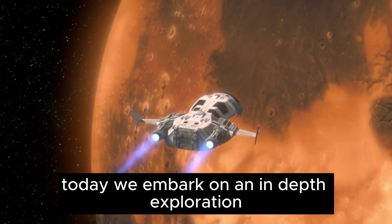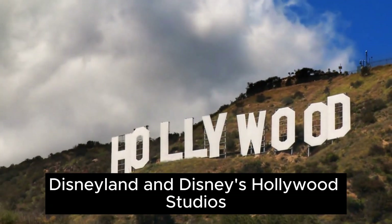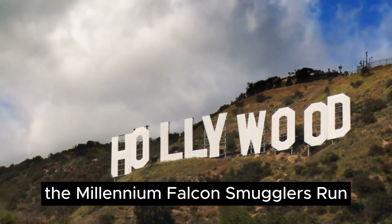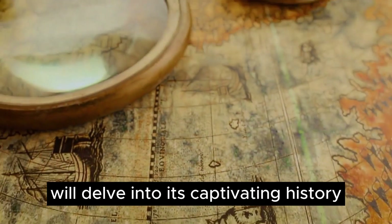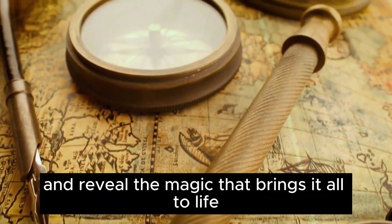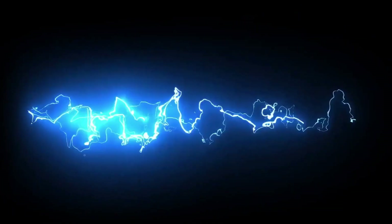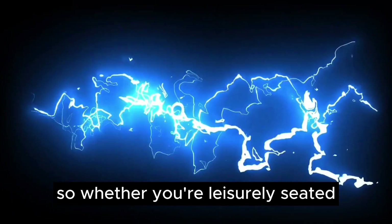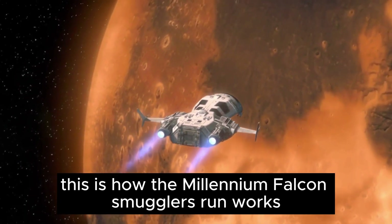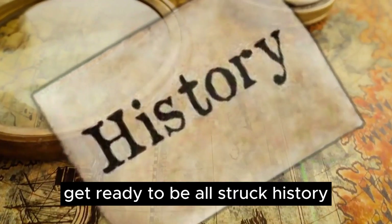Today, we embark on an in-depth exploration of one of the newest gems at Disneyland and Disney's Hollywood Studios — the Millennium Falcon Smuggler's Run. We'll delve into its captivating history, shed light on the intricate details, and reveal the magic that brings it all to life. Whether you're seated or eagerly standing in the queue line, which you're probably already doing, this is how the Millennium Falcon Smuggler's Run works. Get ready to be awestruck!